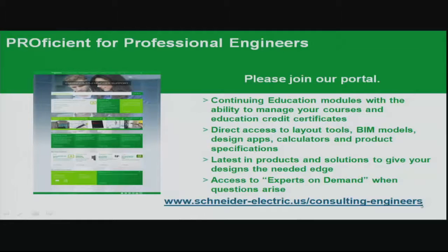Welcome to the Proficient for Consulting Engineers webinar series. Today's topic is distribution transformers and the DOE impact. This webcast is sponsored by Schneider Electric. I'm your moderator, Wendell Leisinger, consulting engineer segment manager for Schneider Electric. Please join our consulting engineer portal — it gives you access to continuing education, certificates of attendance, layout tools, design tools, building information models, and the latest product information.